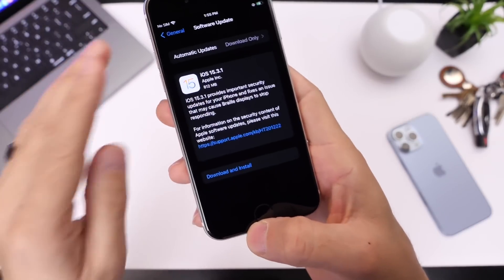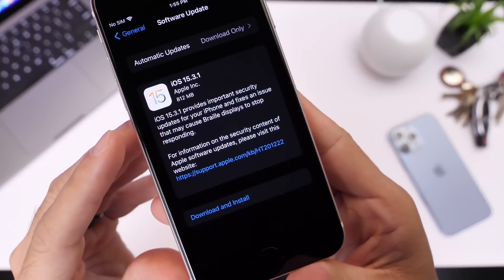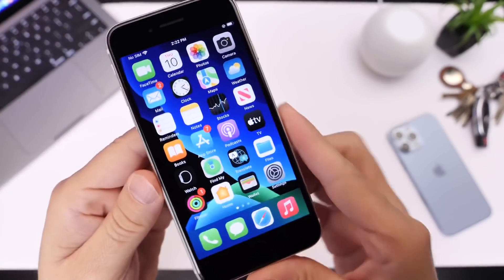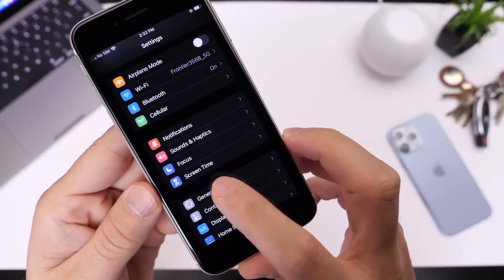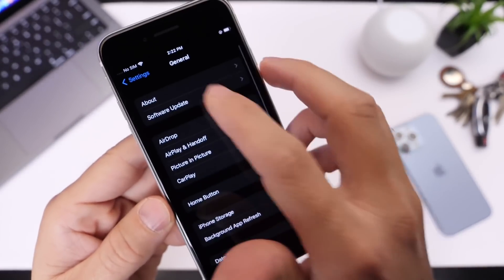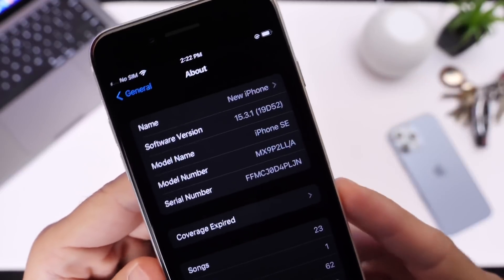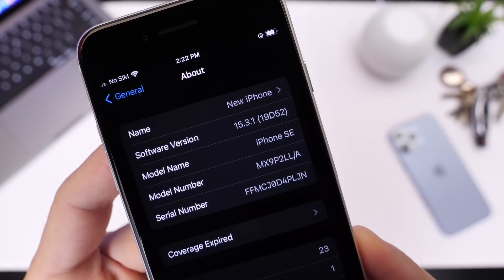The security update is across the board, and for iOS devices there's also an issue that's been addressed for accessibility users. This software can be installed on your iPhone or iPad right now — there was no beta testing. You can go to General > Software Updates and iOS 15.3.1 should populate for your device. The latest build number for iOS 15.3.1 is 19D52.